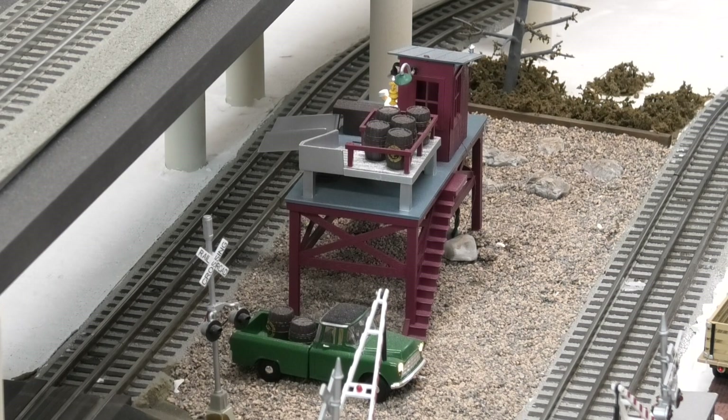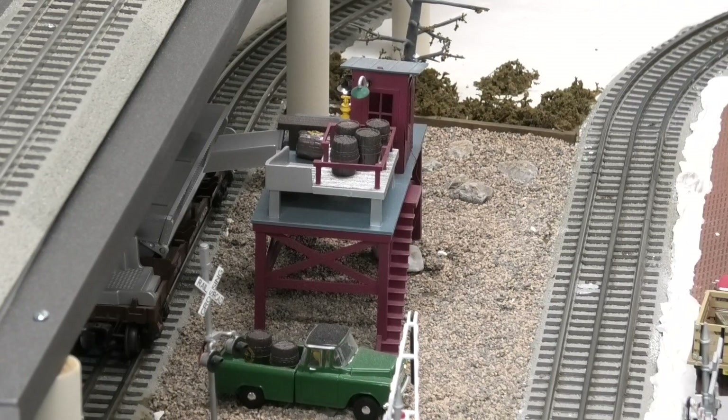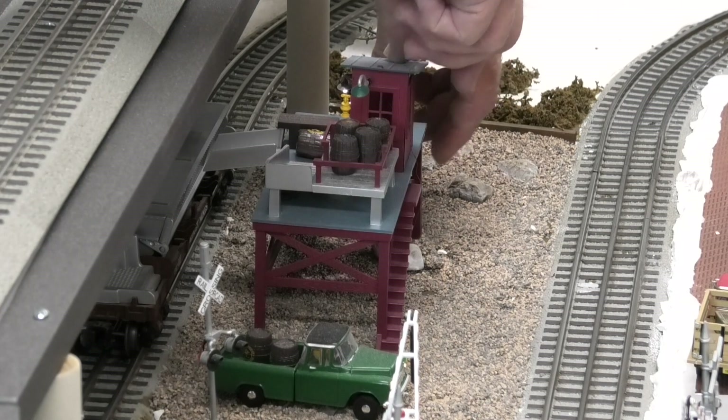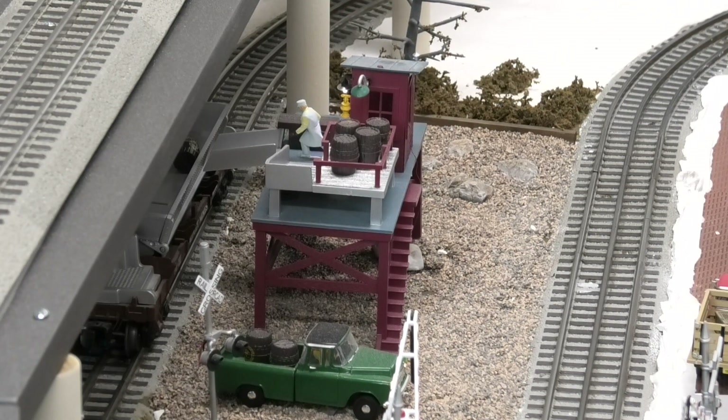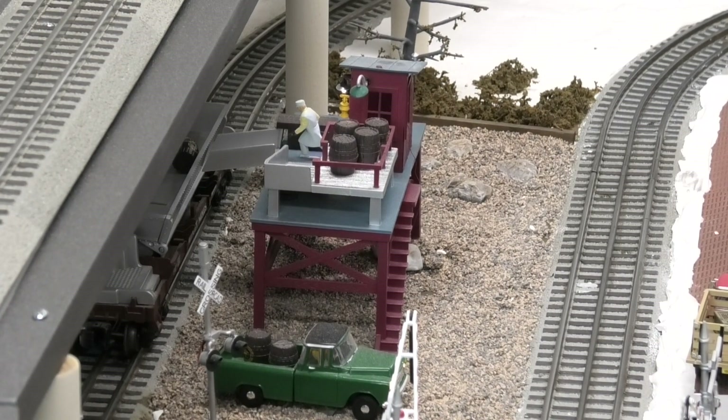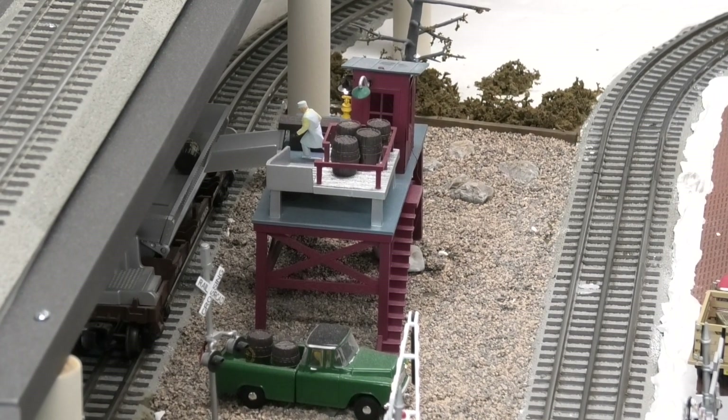However, Lionel didn't design it to actually work with the barrel ramp car. If you want to actually use it to load barrels, you'll have to have the workmen on the platform kick the barrel into a gondola car. As you can see, that's not an automated process — it's a manual kick — but actually you can do it and it's kind of fun.